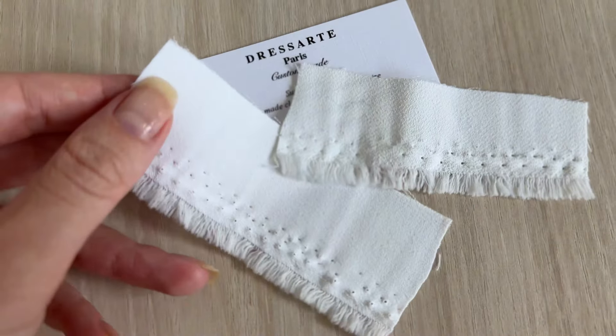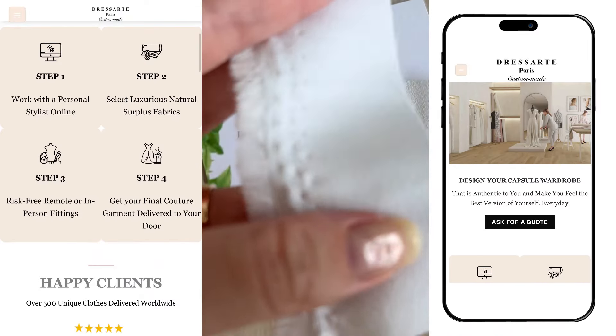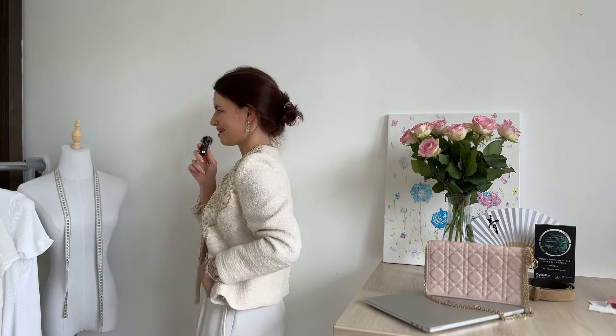So after struggling for years, I found DressArt, which is an online styling and tailoring service with the purpose to encourage women to embrace their uniqueness by designing their own clothes. One of the latest items I was happy to design with DressArt is these amazing white trousers. To be completely honest, I'd been struggling to find the right pair for more than two years. I searched everywhere — I was looking for something made of natural fabrics that could be fluid and flowy, not heavyweight.